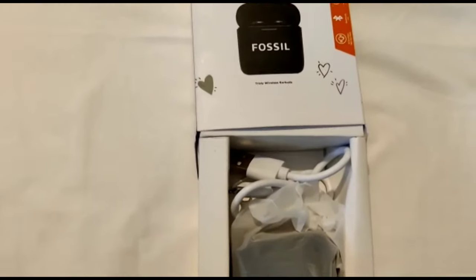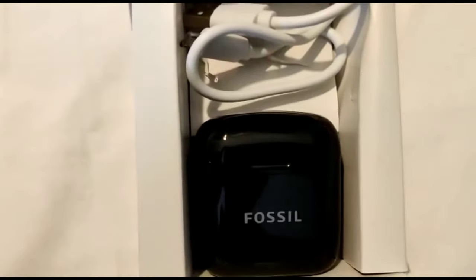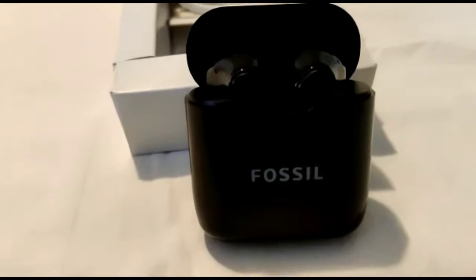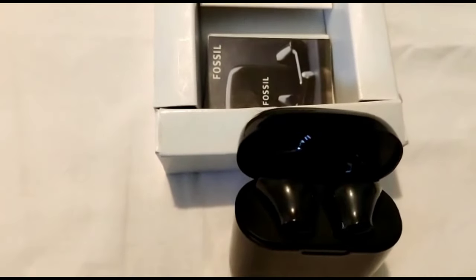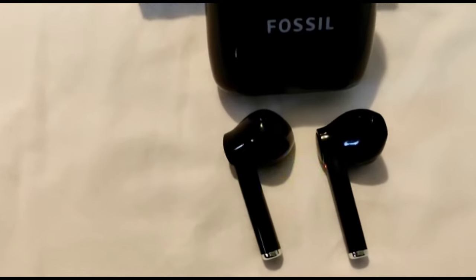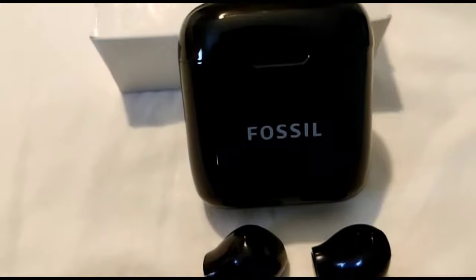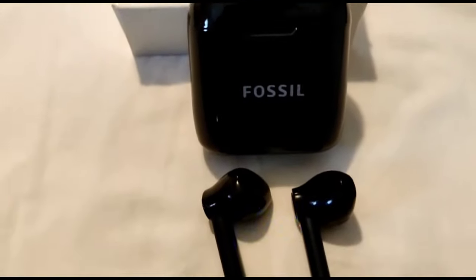So guys, Fossil — as you all know — is a very well-known branded company. There is a box in our Fossil Year Burst, and inside there is a small box with a cable. The quality of it is very superb. Normally if you buy it separately, you'd pay around 1,800, but I got my earbuds totally free with my watch. And they look very stylish — it looks very good.